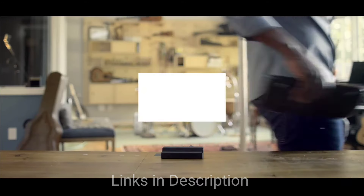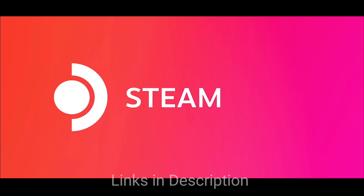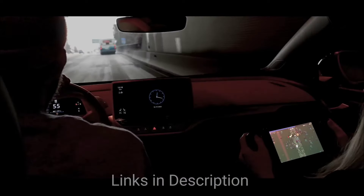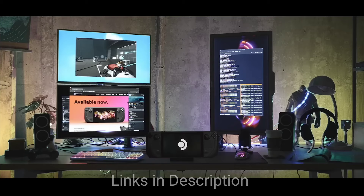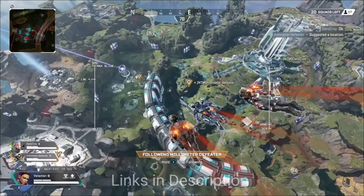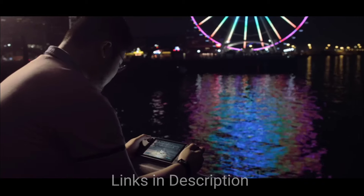Major reasons to buy the Steam Deck: you can play your entire Steam library on the go, it has powerful specifications for demanding games, a customizable PC experience, a larger screen, and comfortable controls. The disappointments are that it is the most expensive one included in this budget list, it is bulky and heavier than other handhelds, and it has limited battery life. Purchase links are provided in the description.